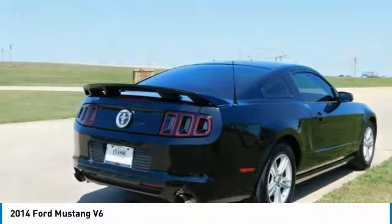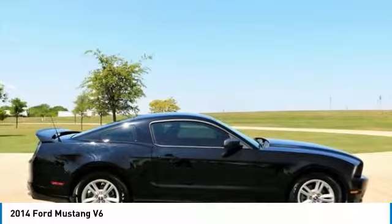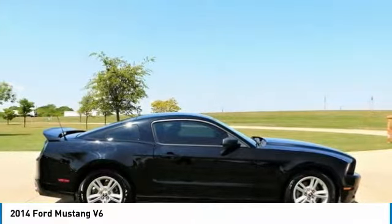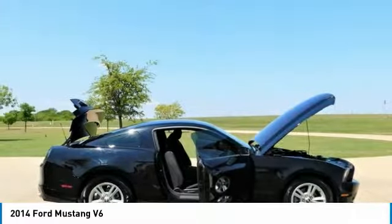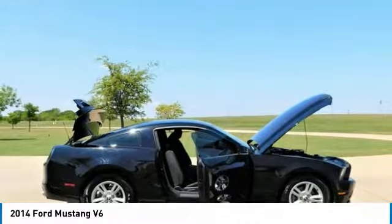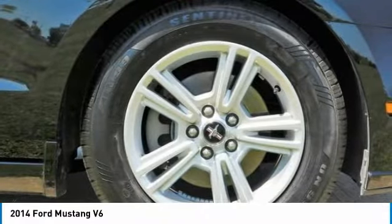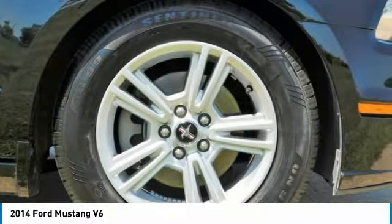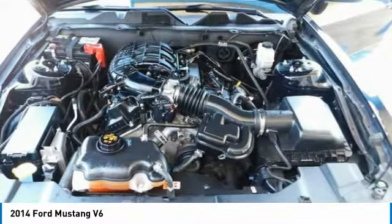Mustang keeps the attitude coming with an impressive lineup of engines. There's the Shelby GT500 with the most powerful production V8 engine in the world — a 662-horsepower supercharged 5.8L V8 capable of more than 200 mph on the track. Discover 305 horsepower, 31 highway MPG V6 and the 5.0L V8 that pumps out a potent 420 horsepower and 390 lb.-ft. of torque.